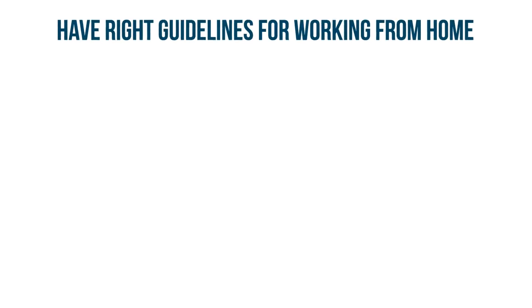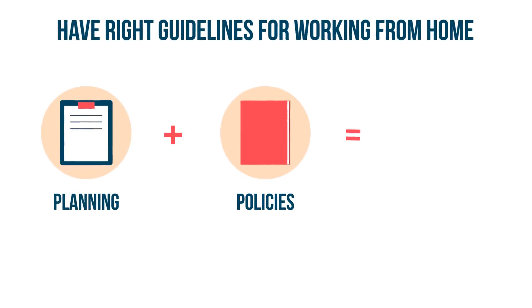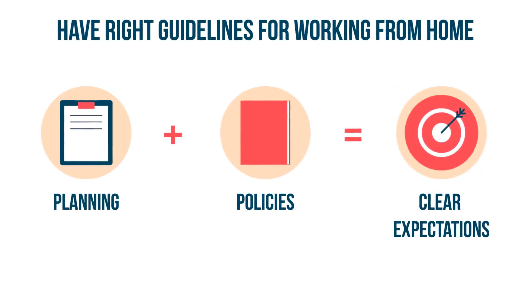There is a lot to consider, and decision-making time will be tight. But planning and clear policies will help your business and employees know what is expected until things can start moving back to normal.